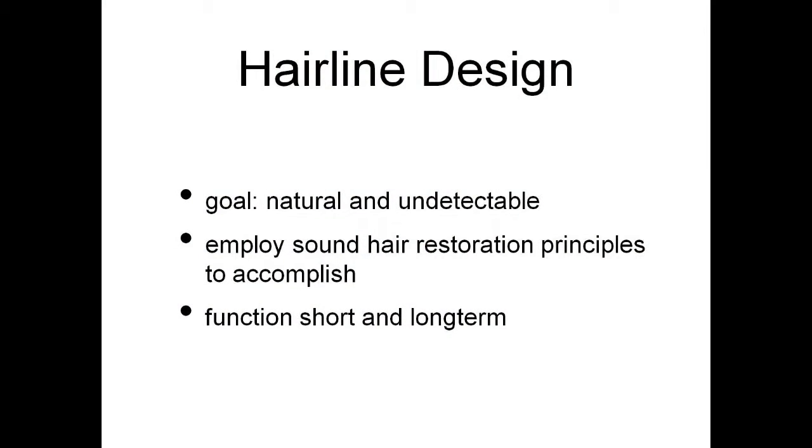The hairline design goal should be natural and undetectable, and we should employ sound hair restoration principles to accomplish our goal. It needs to function not only today, but long term — 10, 20, 30 years down the road.